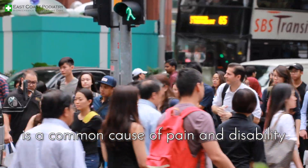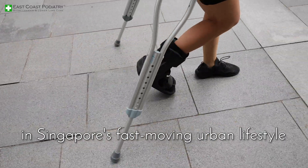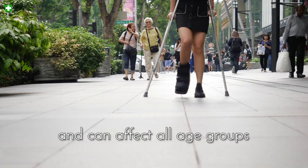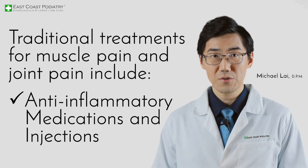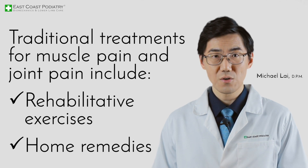Musculoskeletal injury and degeneration is a common cause of pain and disability in Singapore's fast-moving urban lifestyle. It comes in a variety of forms and can affect all age groups. Traditional treatments for muscle pain and joint pain include anti-inflammatory medications and injections, rehabilitative exercises, and home remedies.